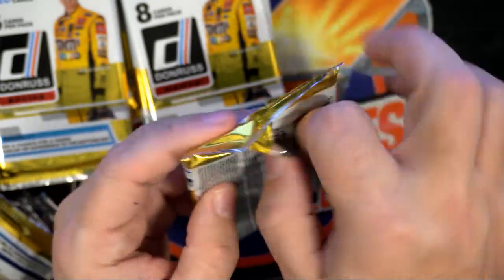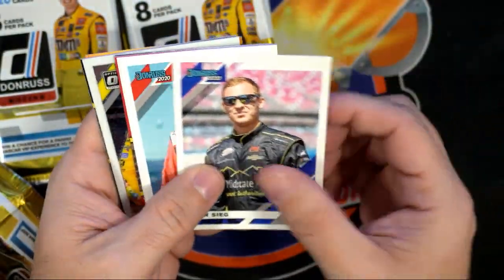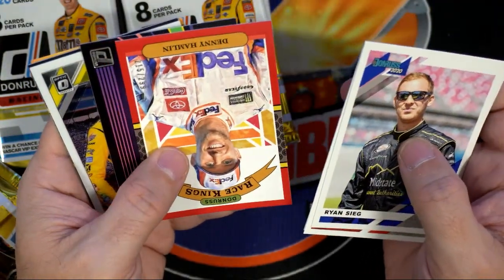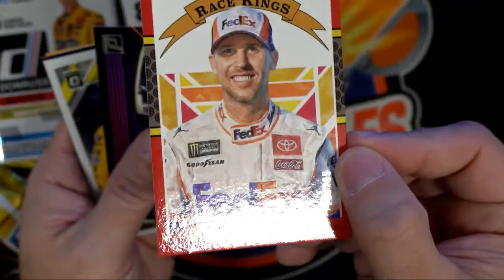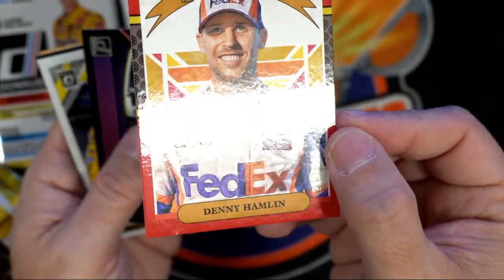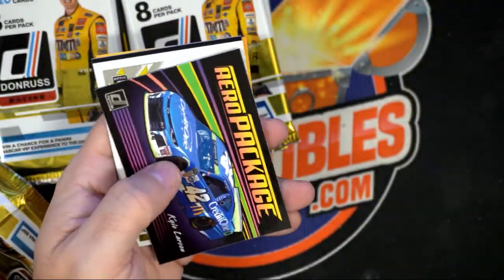Still looking for an autograph. Kurt Busch, Denny Hamlin — there's a good Denny Hamlin, the Race Kings — plays off the old Diamond Kings. That is 215 of 299 Denny Hamlin. Cool card. I want to see who this auto is coming up.